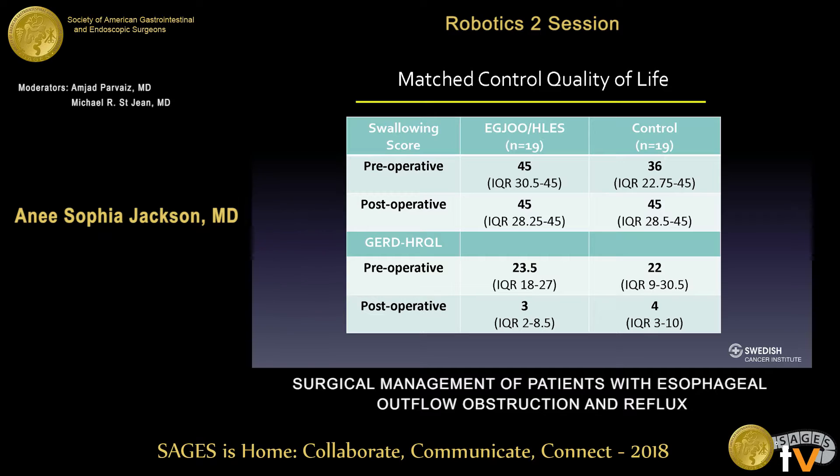We then took these 19 patients with complete scores and matched them based on demographics with a control group of patients that had normal LES pressures and underwent a fundoplication for their reflux. Of these 19 patients with esophageal outflow obstruction, they actually had better swallowing scores preoperatively than the patients without the outflow obstruction or hypertensive LES — 45 versus 36 respectively — but both groups had a median postoperative score of 45, demonstrating no dysphagia postoperatively. Their GERD HRQL improved in both groups, and there were no reinterventions within the control group, demonstrating that esophageal outflow obstruction patients behave similarly to those without esophageal outflow obstruction or hypertensive LES after receiving a fundoplication.